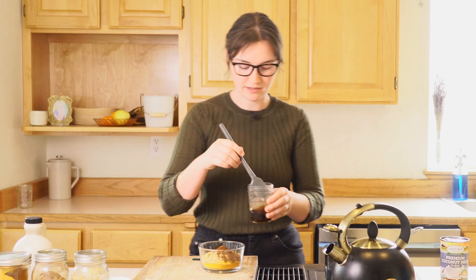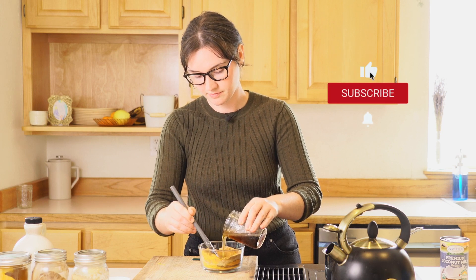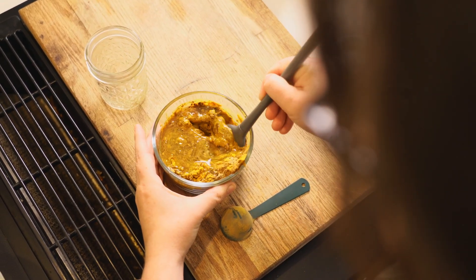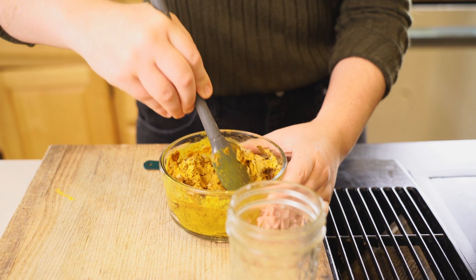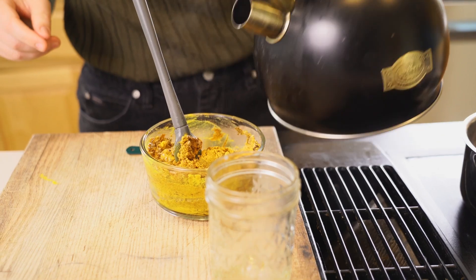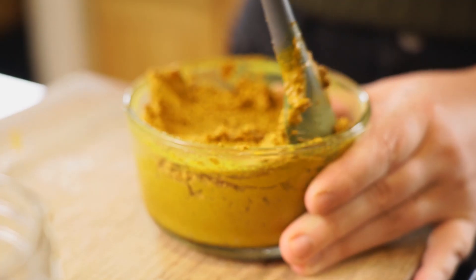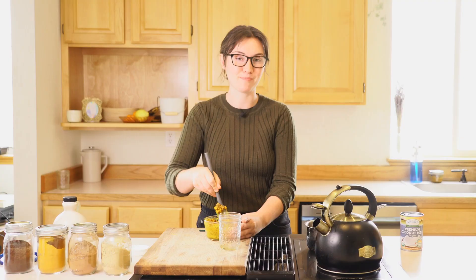Now that we've got the wet and dry ingredients mixed separately, we can go ahead and combine the two. This should come together to be a fairly thick paste, but if you're still seeing quite a bit of dry in the bottom, add a little bit more hot water until you get the right consistency. Once you have a uniform paste, you can just leave it in the jar for personal use, or transfer it into cute individual jars, put a little ribbon on it, and it makes a perfect gift.